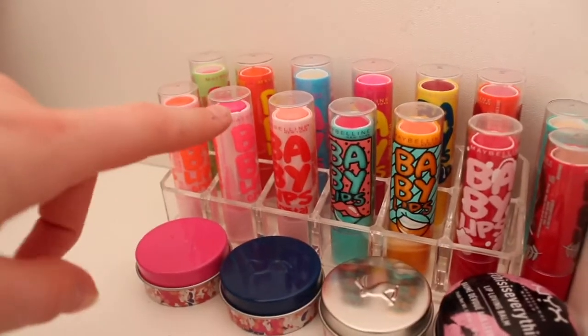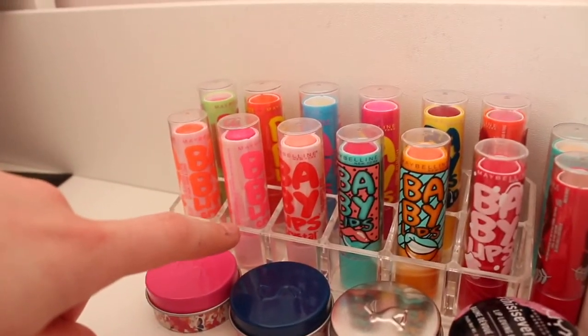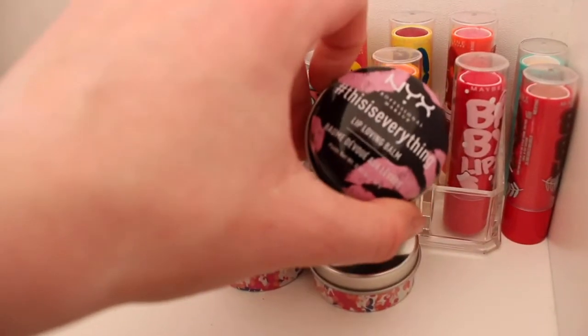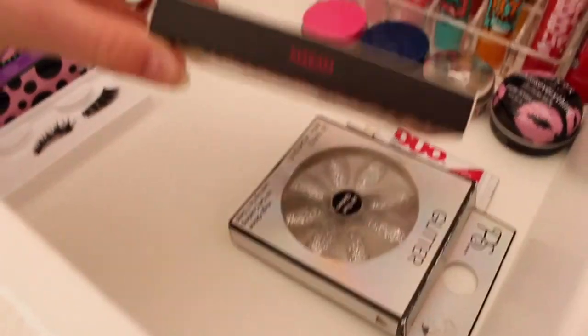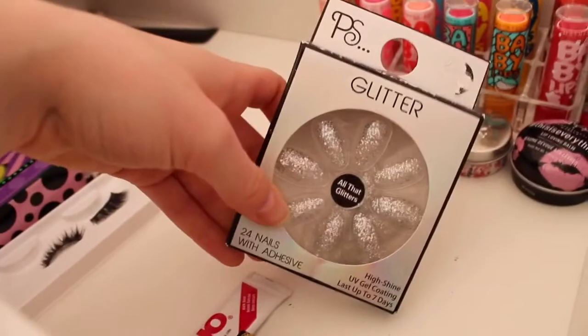Moving on to the third drawer, I have all of my baby lips and lip balms — baby lips in crystal, pop art, the Christmas ones, and the originals. I also have a NYX lip balm, some jewels ones, pink eyelashes in the style Maram, duo lash glue, and some Primark nails.